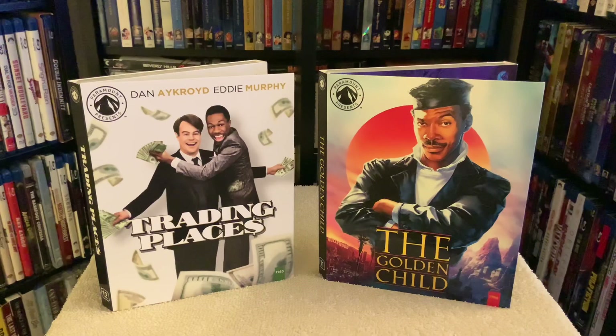So there you go, folks — two fun movies from the legend in a really cool edition. As always, thanks for taking a look, and I'll see you guys in the next one. Take care.